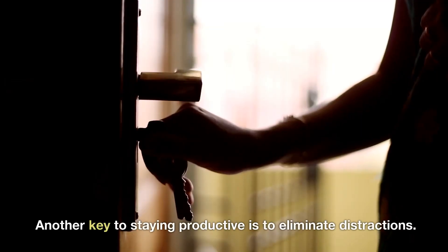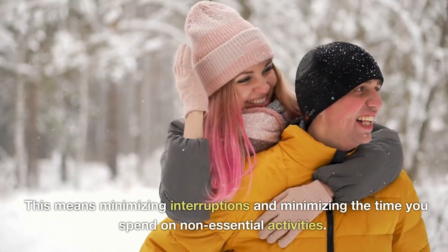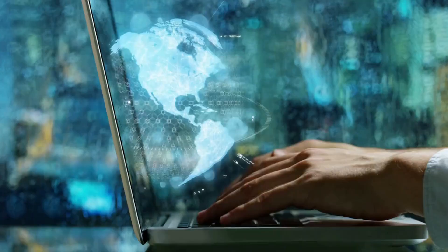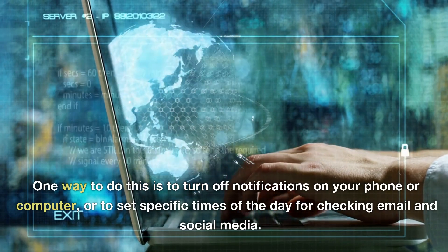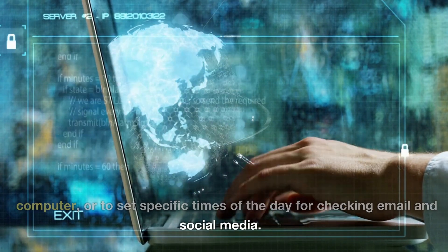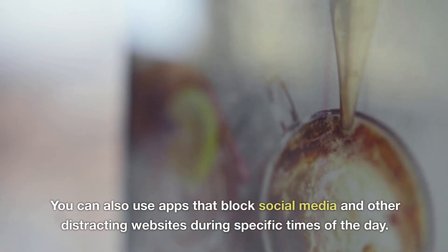Another key to staying productive is to eliminate distractions. This means minimizing interruptions and minimizing the time you spend on non-essential activities. One way to do this is to turn off notifications on your phone or computer, or to set specific times of the day for checking email and social media. You can also use apps that block social media and other distracting websites during specific times of the day.